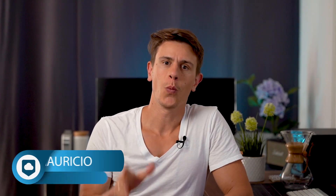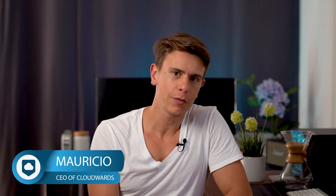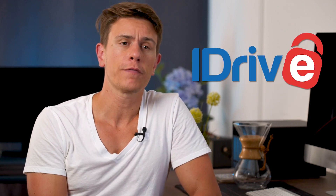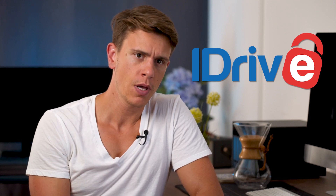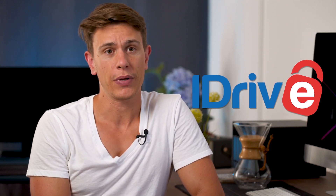Hi, my name is Mauricio and welcome to another Cloudwards video review. Today we're talking about iDrive, one of our favorite online backup services. It's a powerful backup solution, but it's also not without its issues.